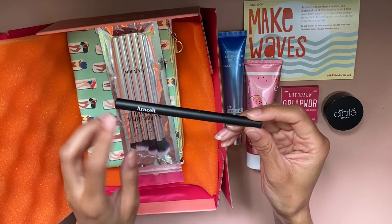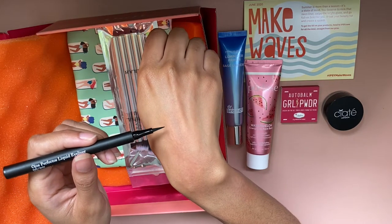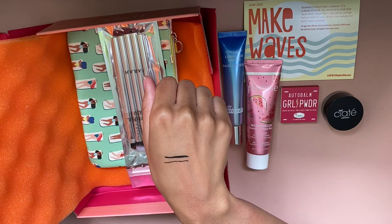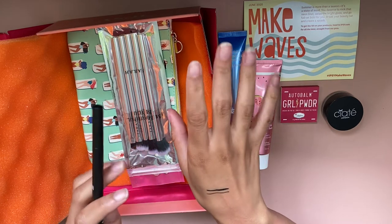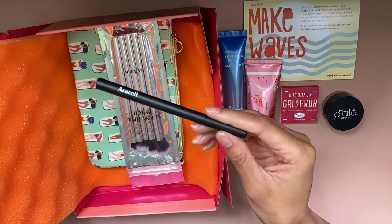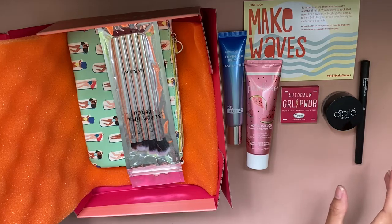The next thing we have is the Araceli 'Ojos Perfectos' — perfect eyes — liquid eyeliners. This is just a felt tip liquid liner. I don't always do a winged eyeliner, not because I don't like the look — I think they're very pretty — but it's very hard to make each side even, especially on my eyes since they're a little bit of a different shape. I love that this is a felt tip because it is a bit stiffer and you can get those nice thin lines. The only thing is I feel like sometimes felt tips can dry out kind of fast, but only time will tell.